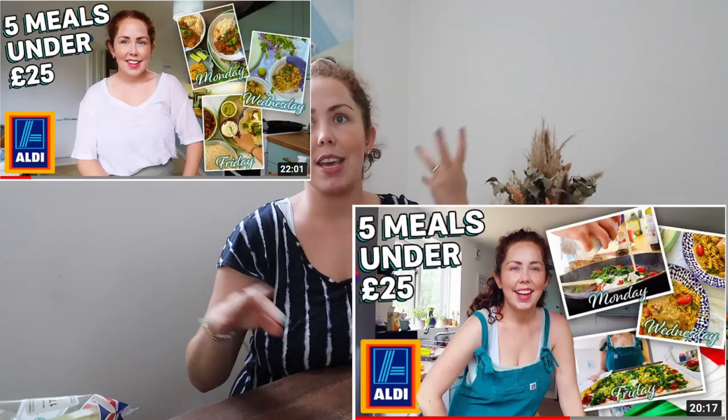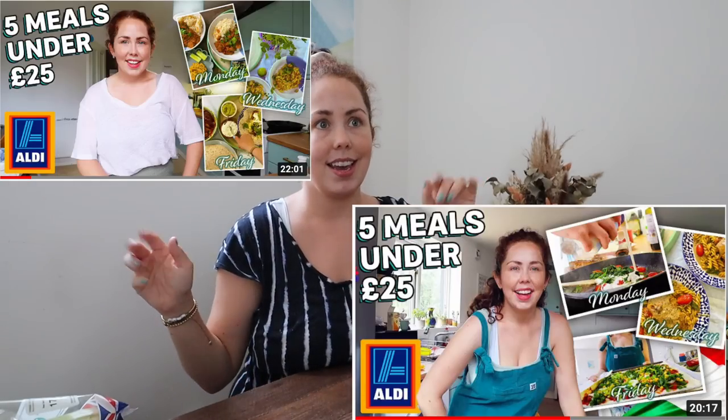Welcome back to my channel, welcome to today's video. Today's video is an Aldi haul with prices. This video is specifically going to be in relation to my next five meals for under £25 from Aldi. I'm currently filming a series where I'm creating, making, buying, cooking five meals that you can make in a week that all come to under £25. All of these meals, or 95% of these meals, always cater to at least four people.